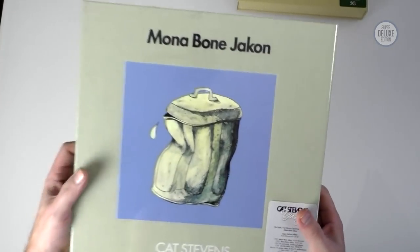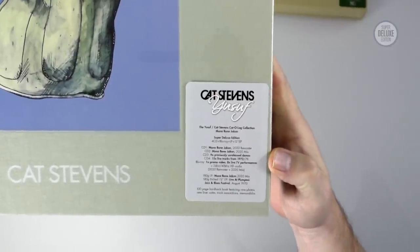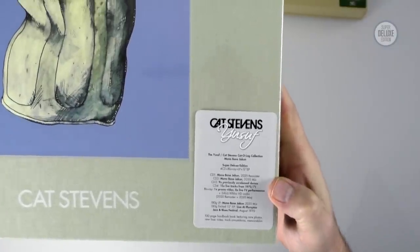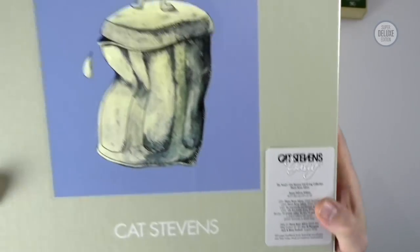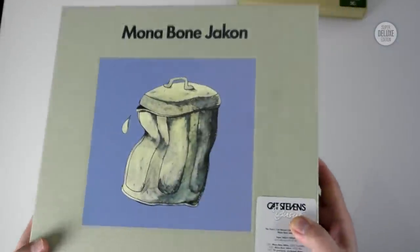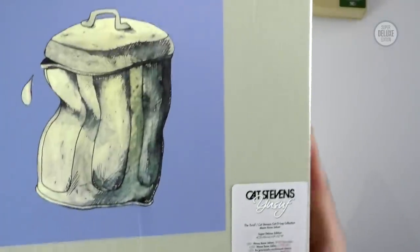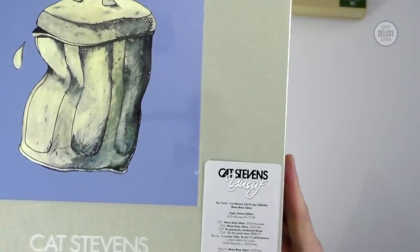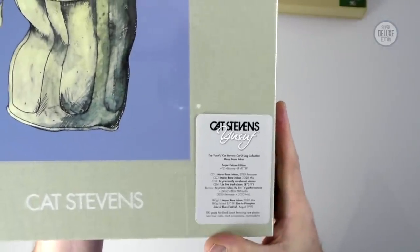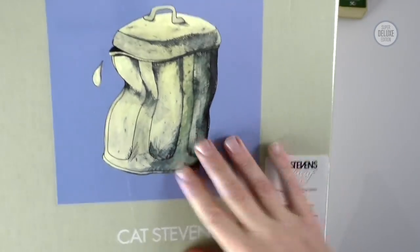So let's take a look at these box sets and see what's in them. There's a sticker at the front that lays it all out: CD1 is a remaster of the album, CD2 is a new mix of the album, CD3 is previously unreleased demos. Unlike Tea for the Tillerman, this album has never really been reissued, so this box set is all the more interesting because everything is kind of new. CD4 is live tracks, there's a Blu-ray with TV performances and promos, a vinyl LP, a 12-inch, and a book.